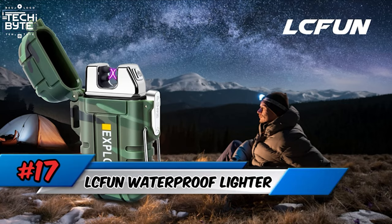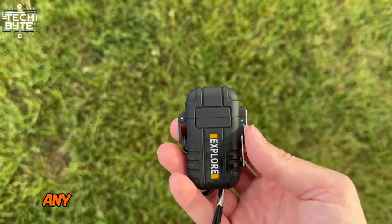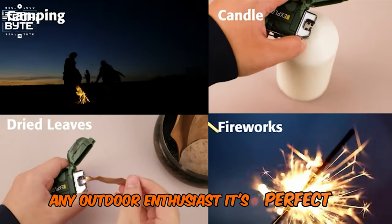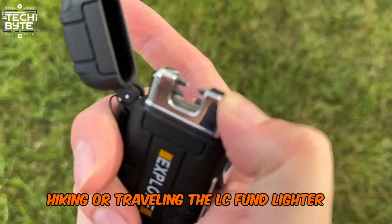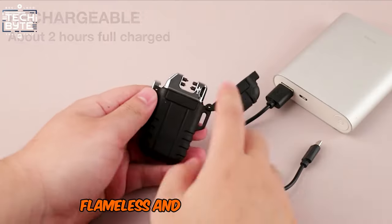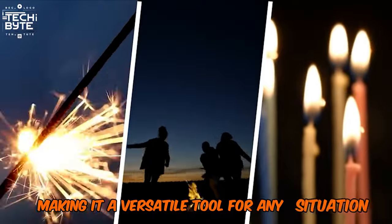Number 17: LC Fun Waterproof Lighter. This amazing LC Fun Waterproof Lighter is a must-have for any outdoor enthusiast. It's perfect for camping, hiking, or traveling. The LC Fun Lighter is windproof, flameless, and USB rechargeable, making it a versatile tool for any situation.